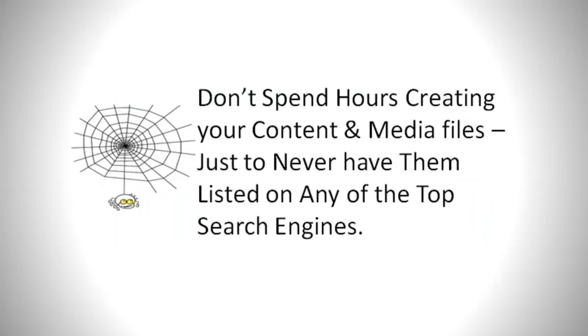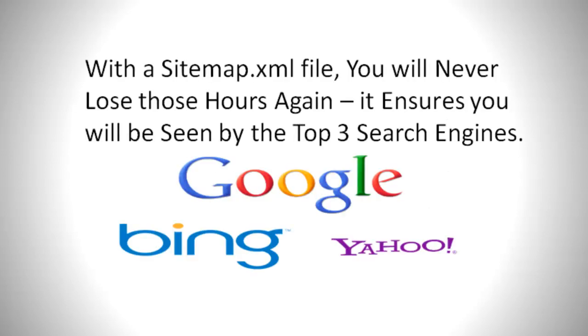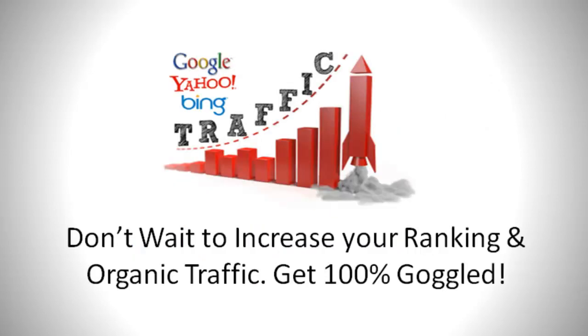Don't spend hours creating posts, content, and media files just to never have them listed on any of the top search engines. With a sitemap.xml file you will never lose those hours again — it ensures you will be seen by the top three search engines. Don't wait to increase your ranking and organic traffic. Get 100% Googled.